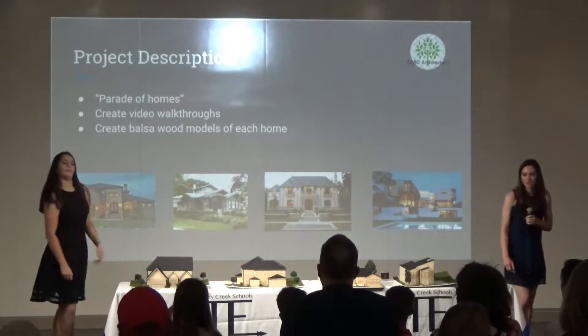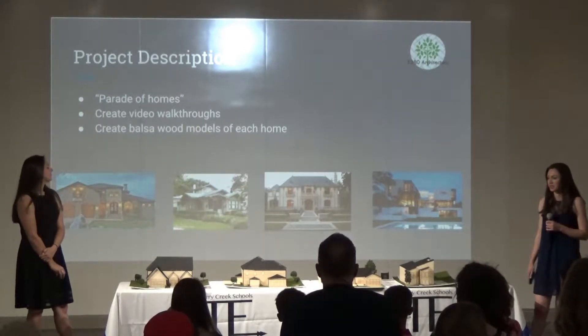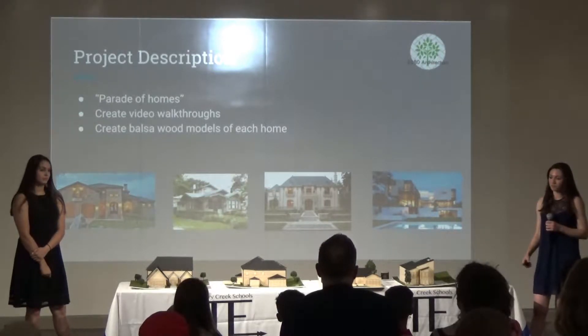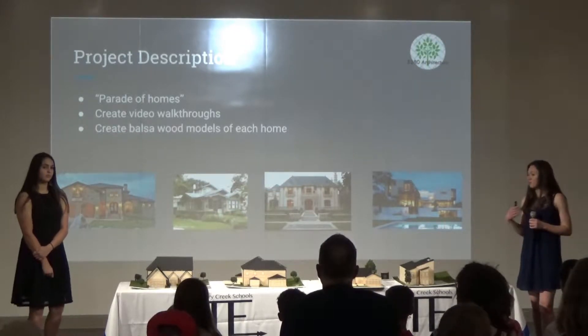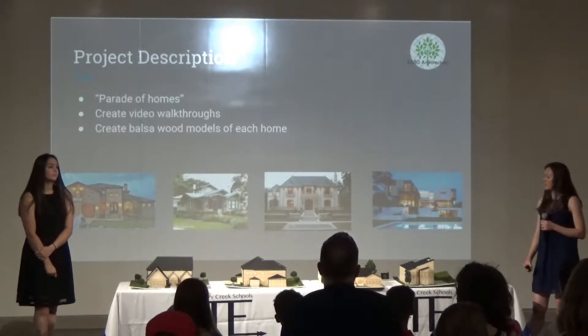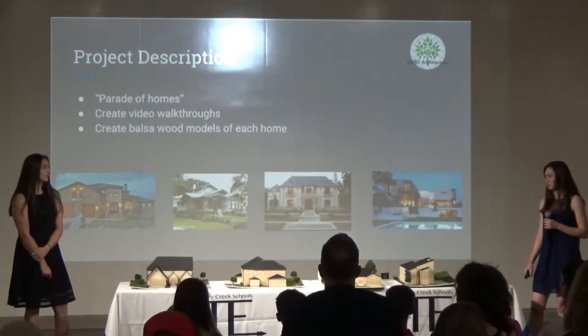For our project, we decided to make a creative homes-type development. We didn't necessarily make a development because we didn't want to make four of the same type of houses, so we went ahead and made four different types of houses. I made a Craftsman and a Modern house, and Morgan created a Tuscan and French.